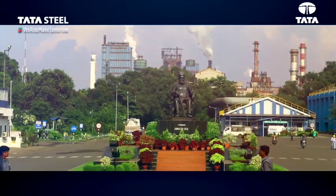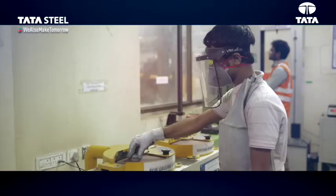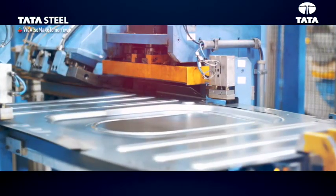Tata Steel, in association with Tata Steel BSL and giving much importance to the listening forums, has come up with ECA-coated product offerings to meet the evolving needs of the MSMEs.